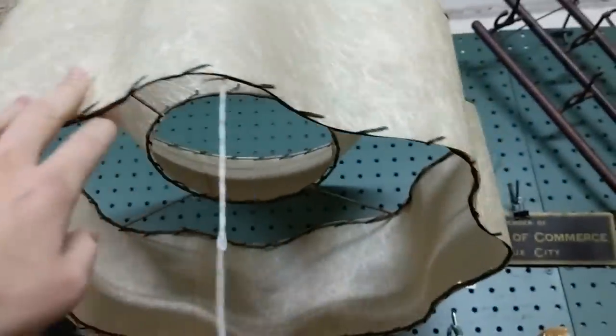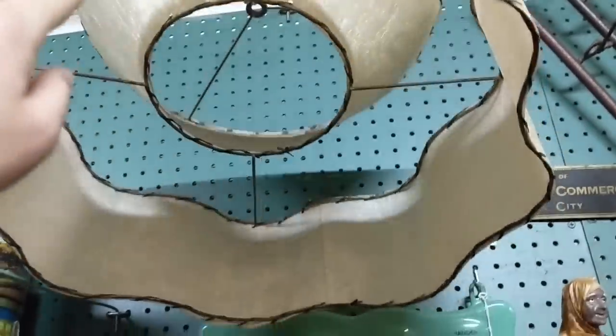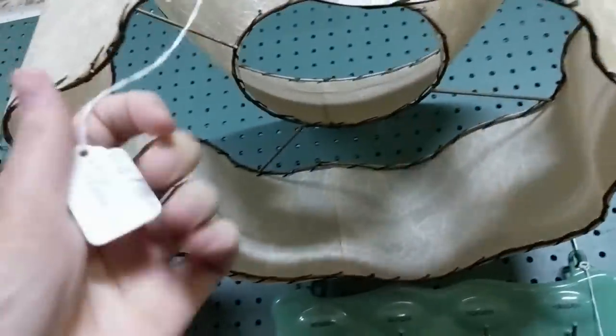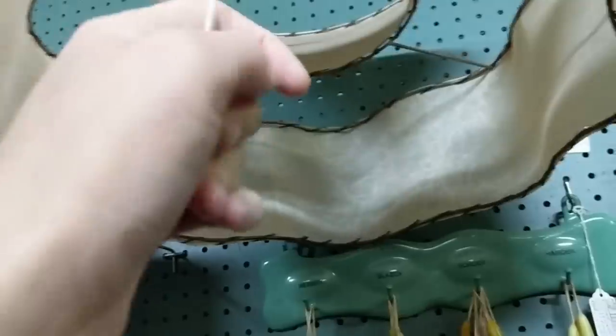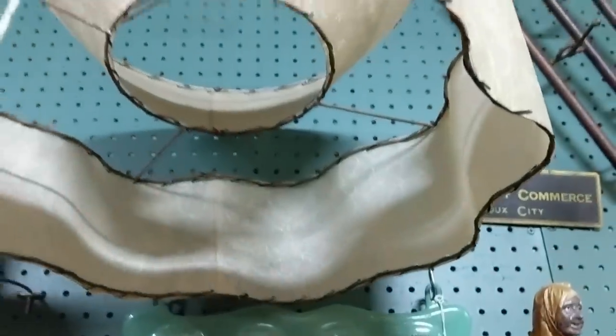Shout out to Crazy Lamp Lady. Look at this amazing shade here. It's like a two-tier. It's $110. Oh my gosh. Wow.